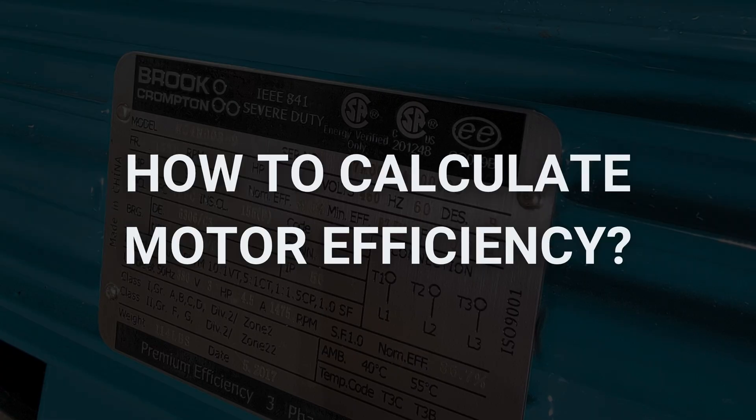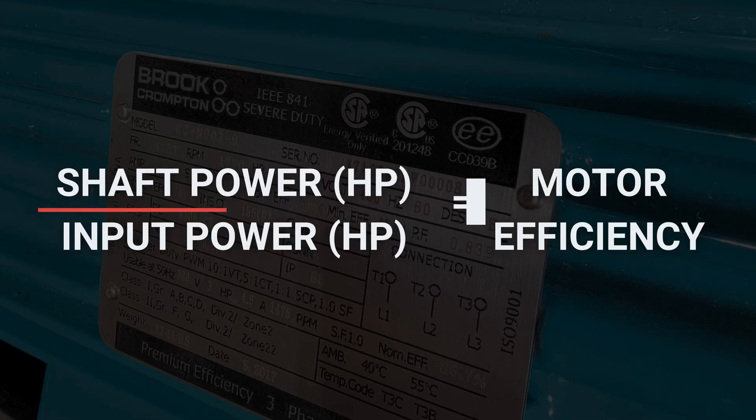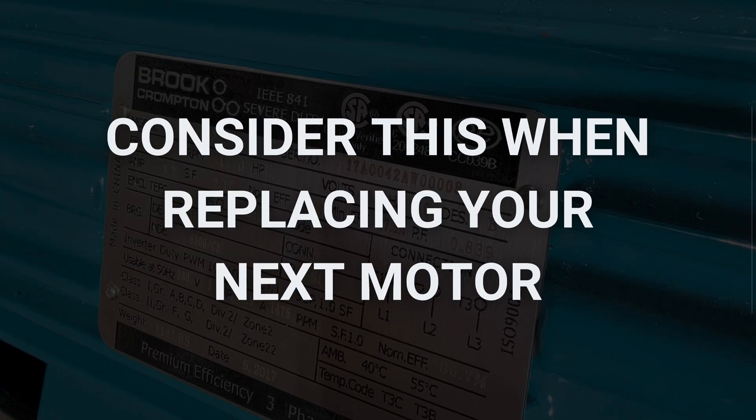So what is the motor efficiency formula? You'll calculate the efficiency of your electric motor by dividing the power output by the power input. You'll also find the efficiency for your motor on the nameplate. This is usually indicated as NOM-F. Here in Canada,